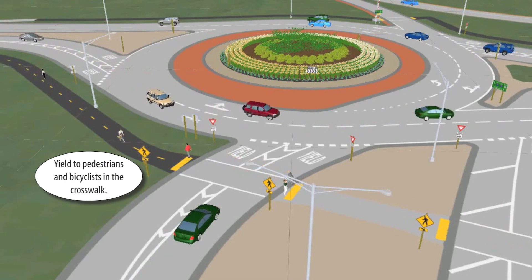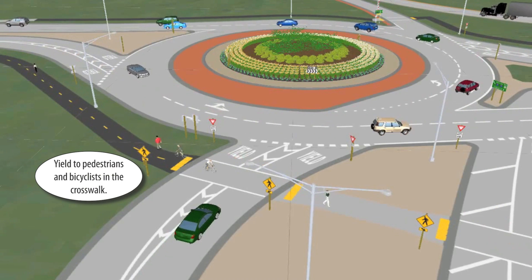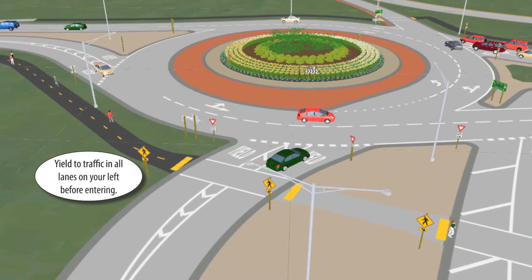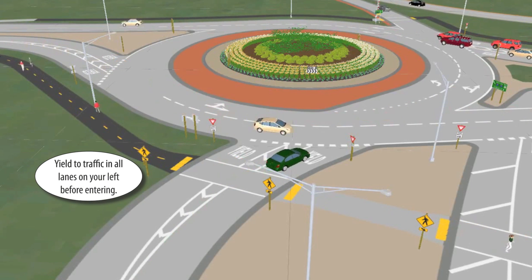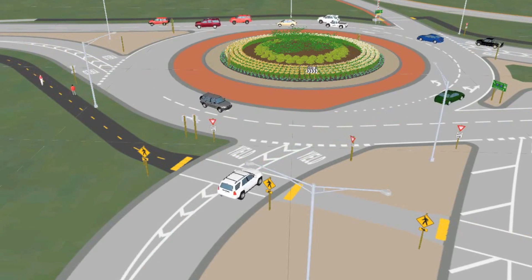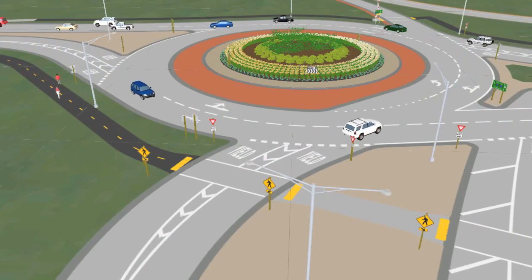As you approach the roundabout, yield to pedestrians and bicyclists in the crosswalk. You must also yield to traffic in all lanes on your left before entering. When it is safe to do so, enter the roundabout and turn left onto East Racine Street.